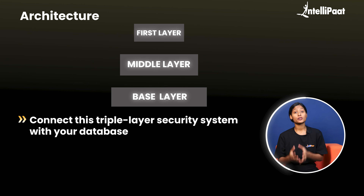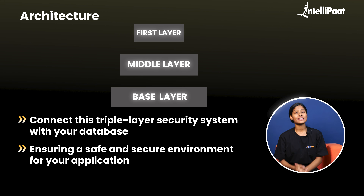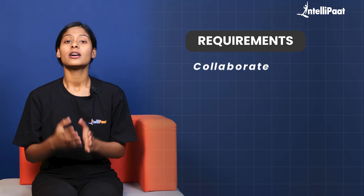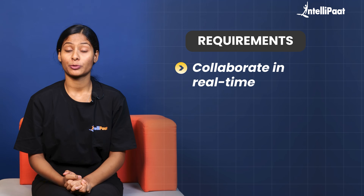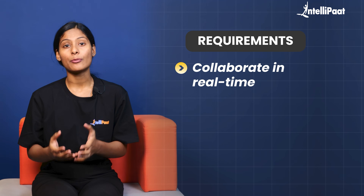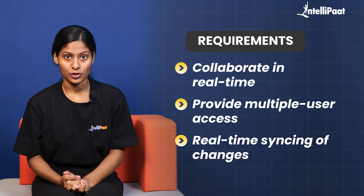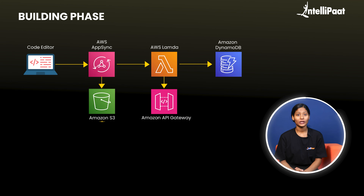At the end, connect this triple-layer security system with your database, ensuring a safe and secure environment for your applications. Proceeding to our next project idea: a real-time collaborative code editor. A real-time collaborative code editor should allow its users to collaborate in real-time, provide multiple user access, and enable real-time syncing of changes.